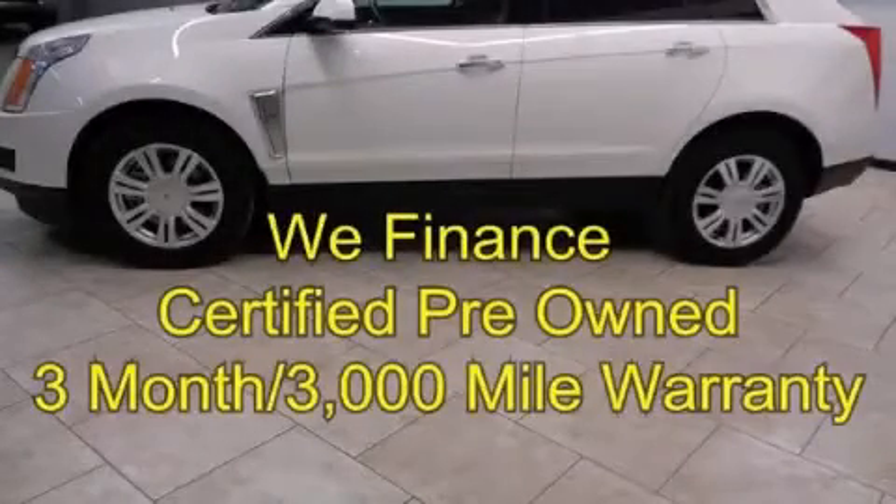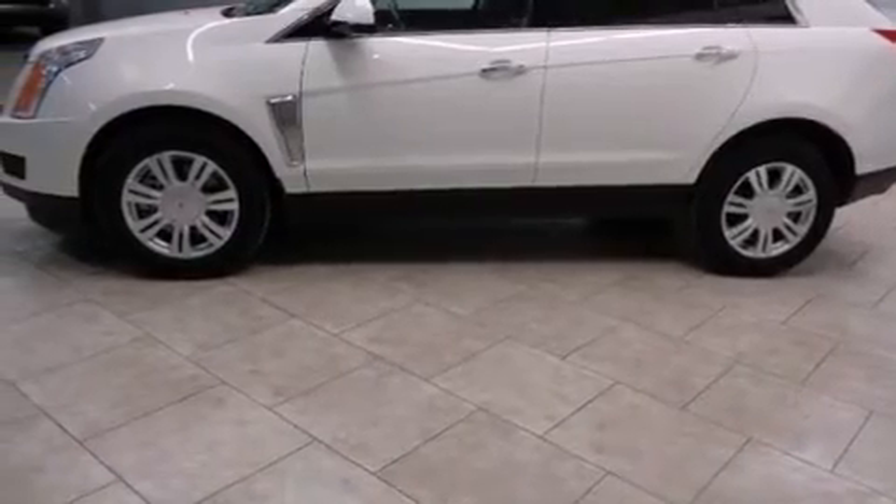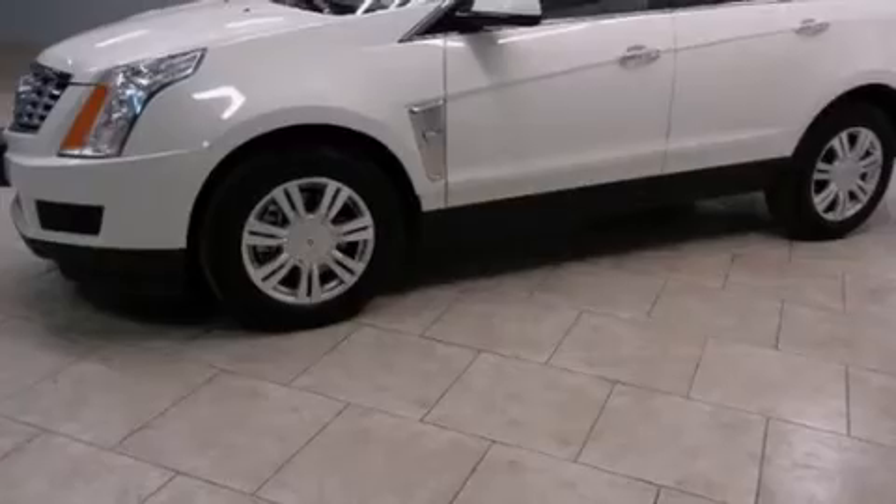This is a 2013 Cadillac SRX, with a great fit and finish. It has a 3.6-liter six-cylinder engine and an automatic transmission.